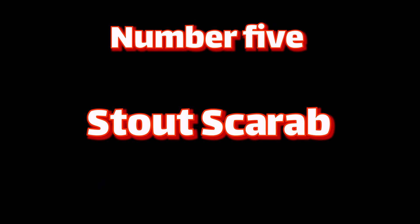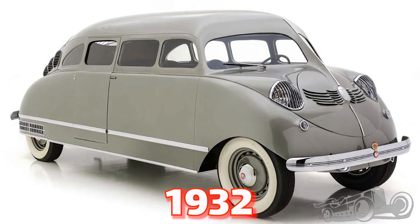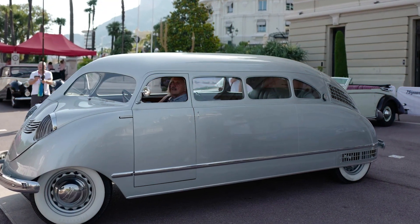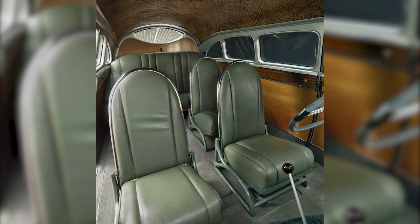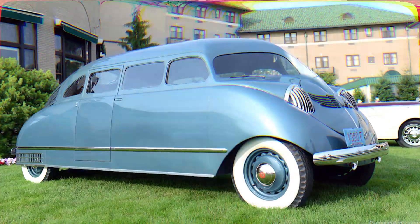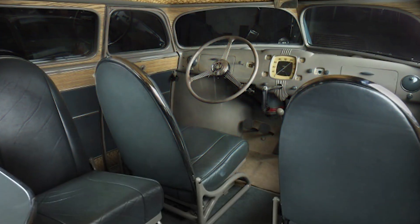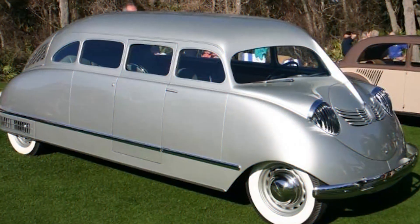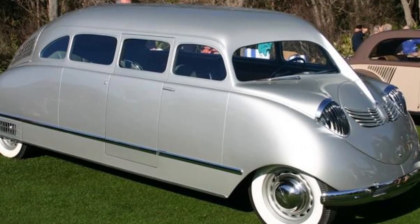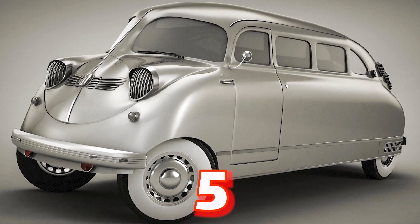Number five: Stout Scarab. The Stout Scarab was the world's first minivan, produced in 1932. The Scarab had a short nose and a long wheelbase in order to maximize accessible space. Its body was intended to closely emulate the design of an aluminum aircraft fuselage. It was the world's first car with a fiberglass body shell and air suspension. At the time of its production, the Stout Scarab was considered to be an ugly car. However, it's now respected as an Art Deco icon. Only twelve of these exotic vehicles were built and only five are thought to remain today.